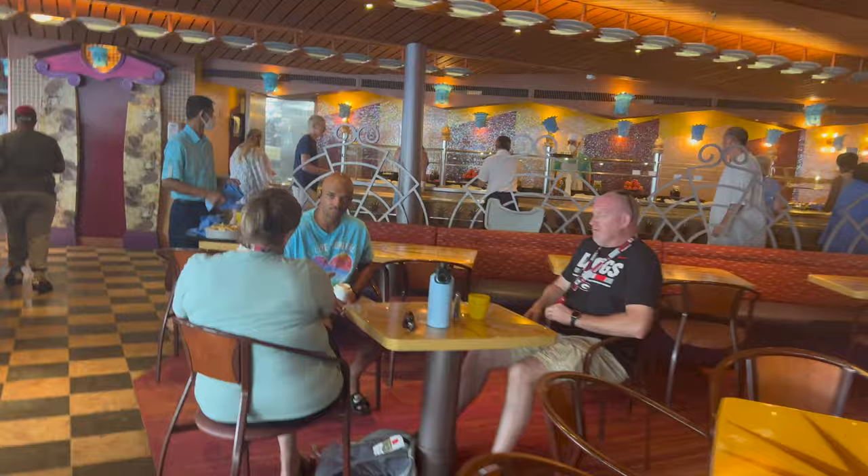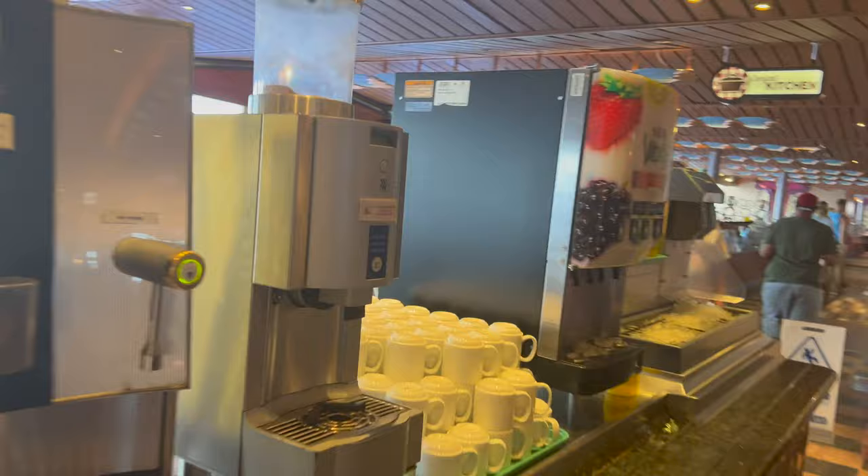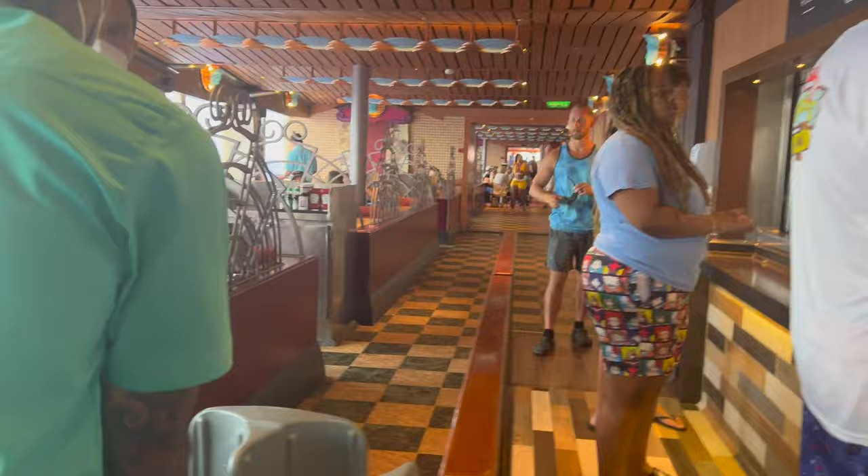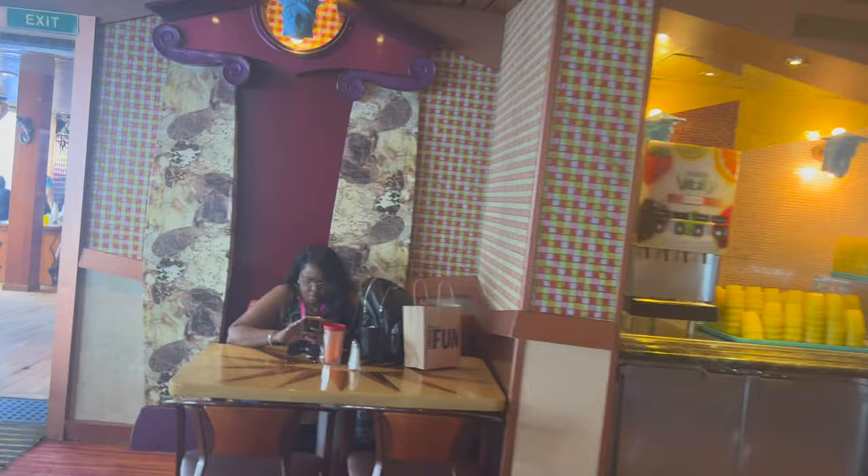Here we are in the Lido buffet. This has a really good wide variety of food, as well as your free coffee, juices, and waters. Walking down, we have the deli — it's recently changed its menu but still has some great sandwiches. Definitely recommend going to the deli if you're hungry and in a pinch. And down here we have the Mongolian Wok — the line for this thing every day was so long I didn't get to experience it, but everyone who had it said it was worth the wait.